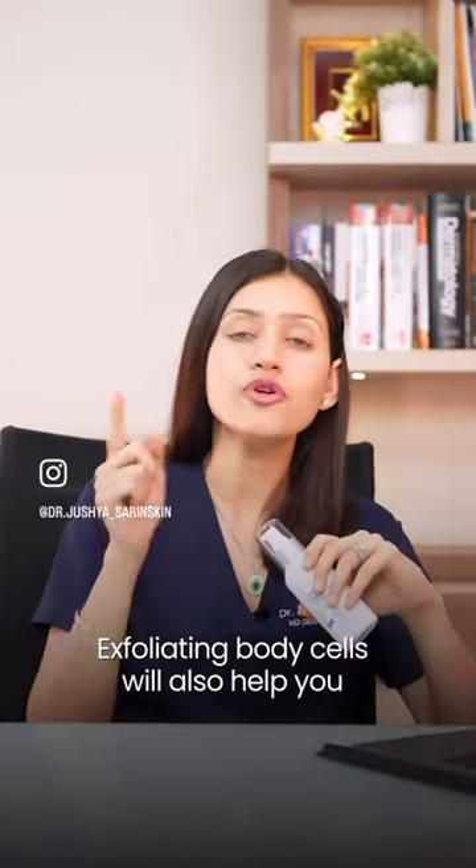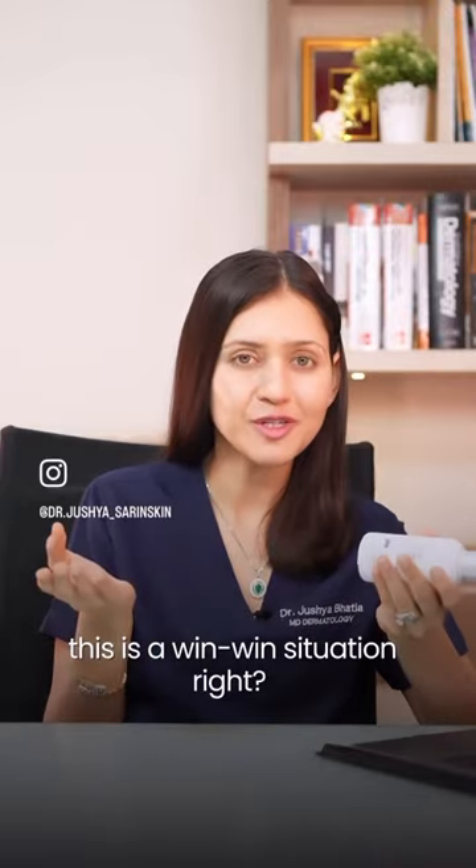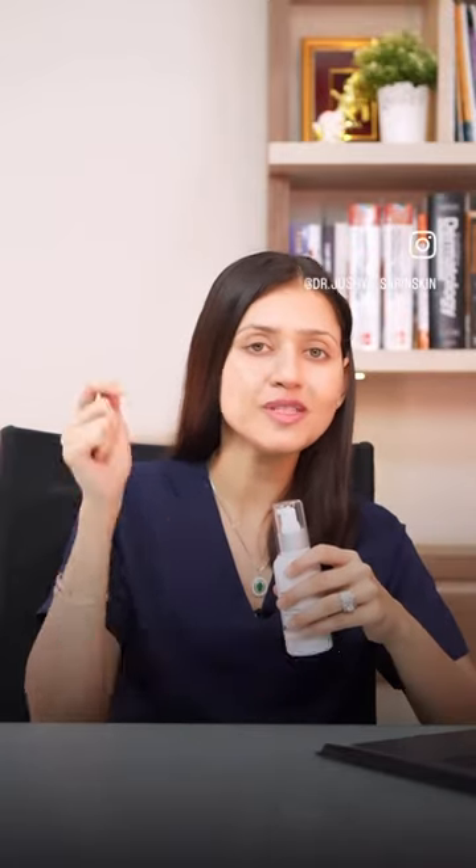Exfoliating your body will also help you remove tan — it's a win-win situation! Put your body exfoliation questions in the comment section below. See you all.